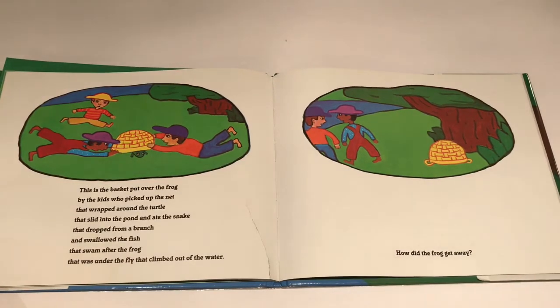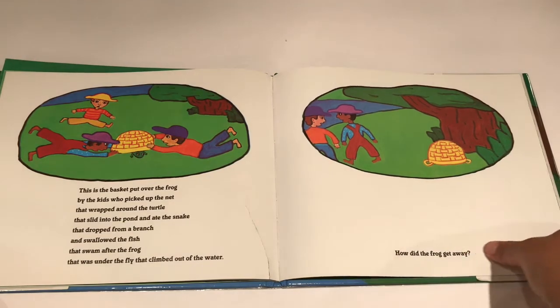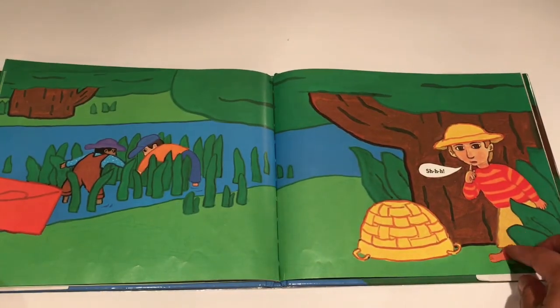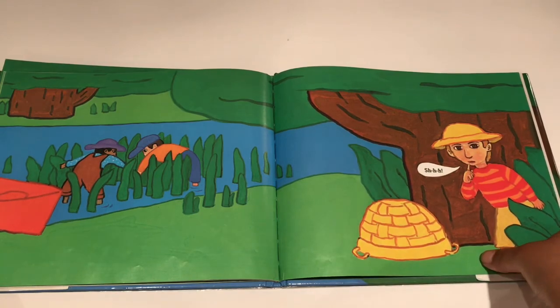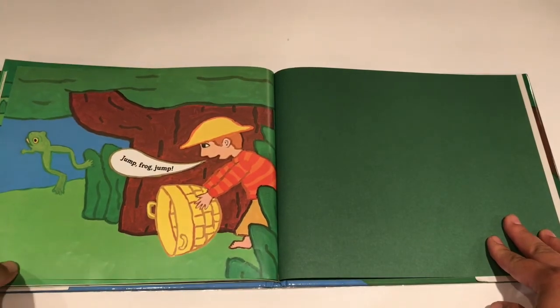This is the basket put over the frog by the kids who picked up the net that wrapped around the turtle that slid into the pond and ate the snake that dropped from a branch and swallowed the fish that swam after the frog that was under the fly that climbed out of the water. How did the frog get away? Jump Frog Jump!